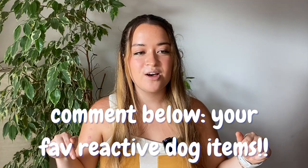Reactive dog owners, comment below what items have helped you and your dog, and check out the video links here on the screen on how to get started training your reactive dog.